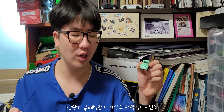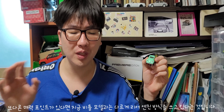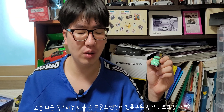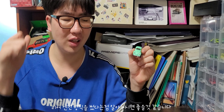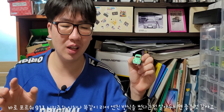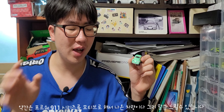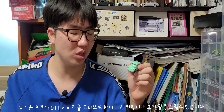솔직히 저도 이 폭스바겐 비틀 1세대는 개인적으로 관심을 가졌던 이유가 클래식한 디자인 때문이에요. 그런데 클래식한 디자인도 매력적이지만, 이 폭스바겐 비틀의 매력 포인트는 지금 나온 비틀과 다르게 리어 엔진 방식을 쓰고 있다는 점이에요. 지금 나온 폭스바겐 비틀은 프론트 엔진의 전륜구동 방식을 쓰고 있지만, 이때 당시의 폭스바겐 비틀은 리어 엔진 방식을 썼습니다. 리어 엔진하면 생각나는 모델, 바로 포르쉐 911이죠. 이 포르쉐 911 시리즈가 바로 이 차와 똑같이 리어 엔진 방식을 썼습니다.